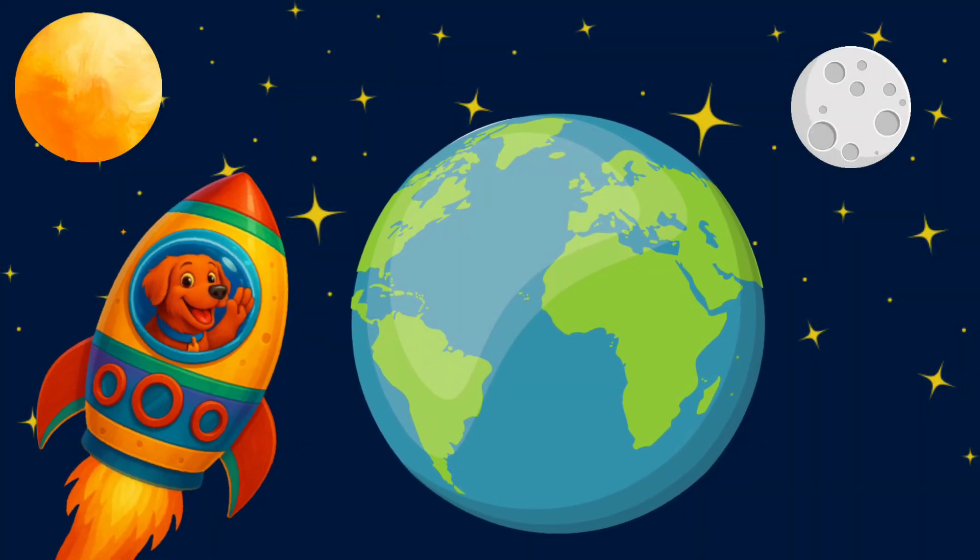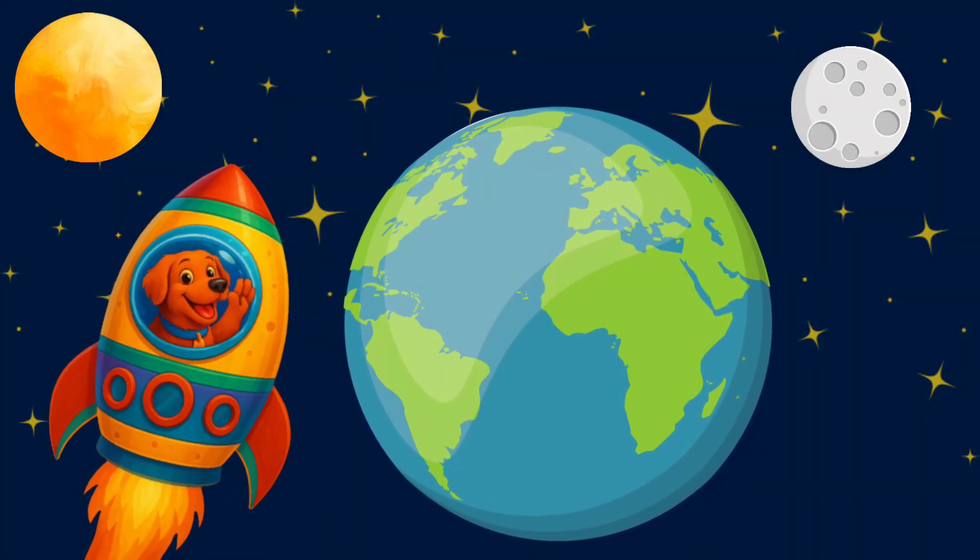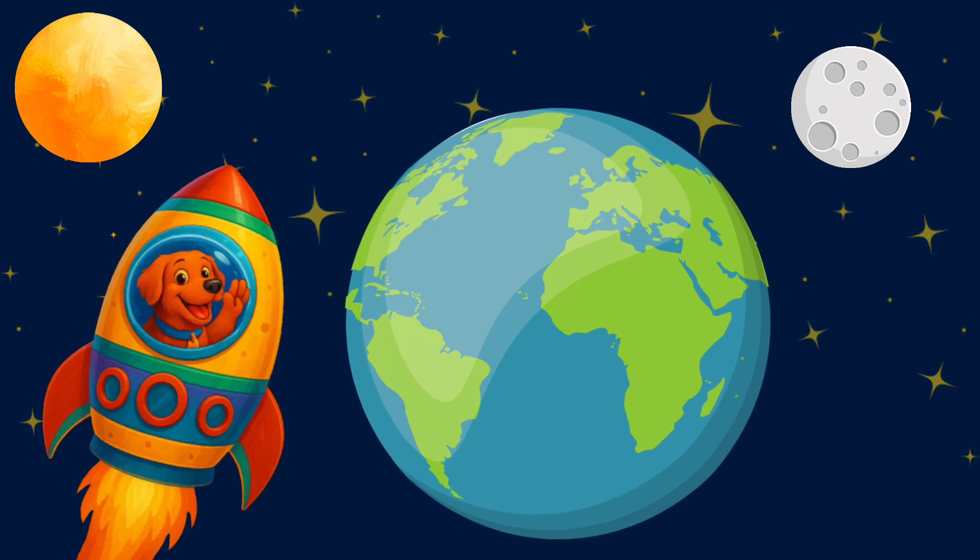Look, it's Earth, our home. There it is. Can you wave hi? Hi, Earth!